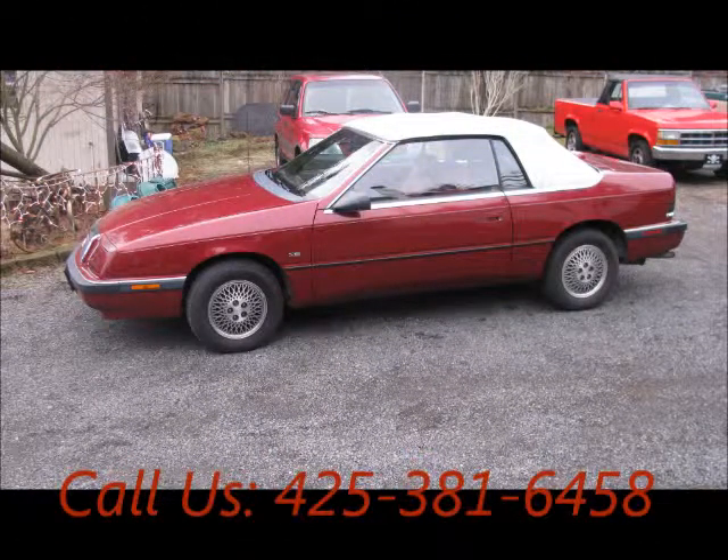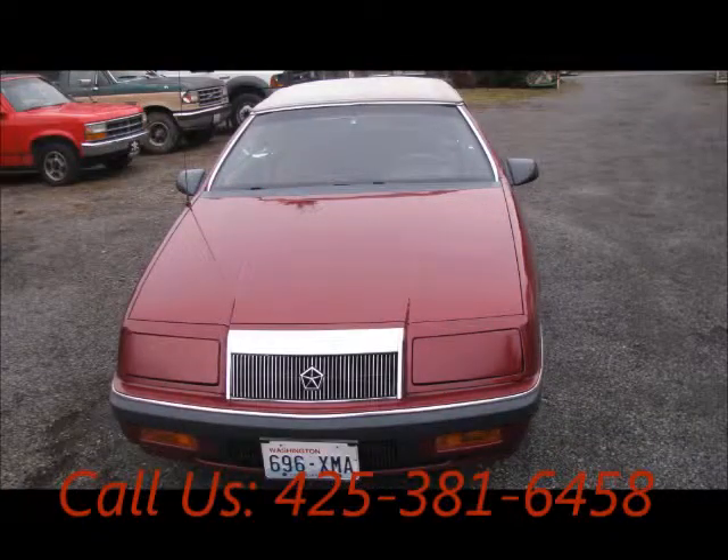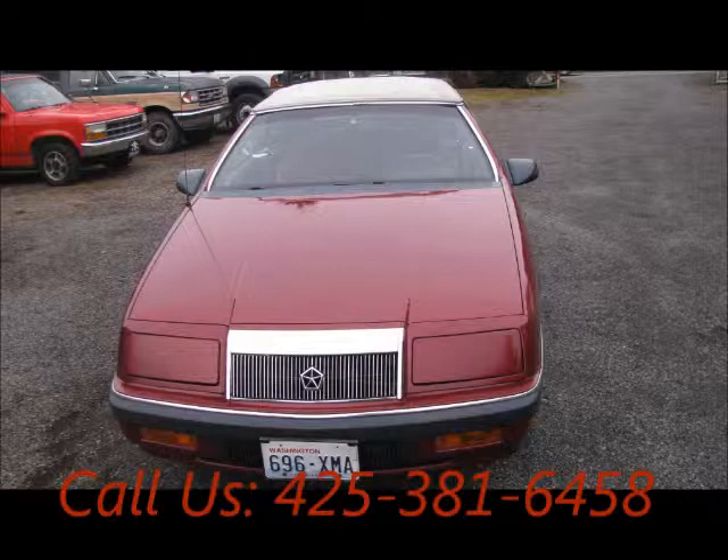Two-door, power windows, engine six-cylinder, four-speed automatic transmission, fuel gasoline.